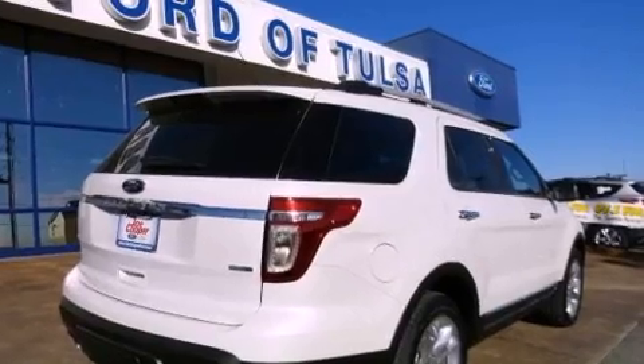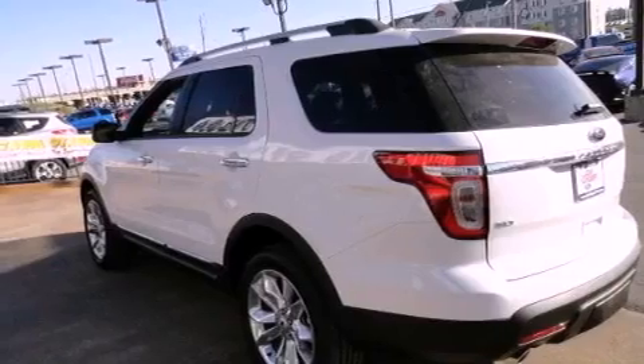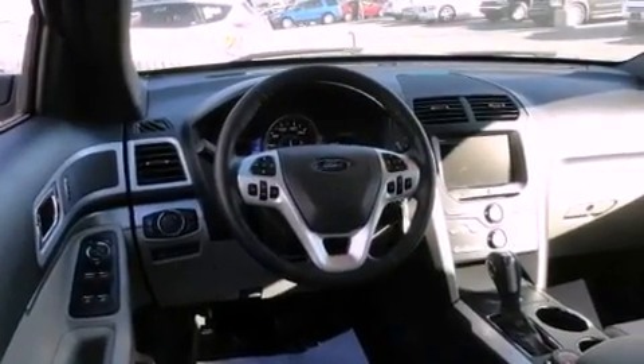Its top features include a navigation system, a dual-panel moonroof, a low-tire pressure indicator, traction control and stability control systems, hill start assist, aluminum wheels, and hill descent control.